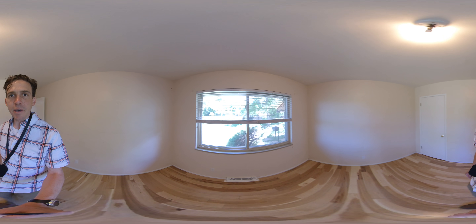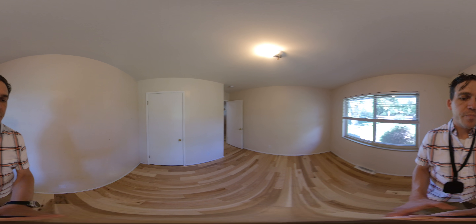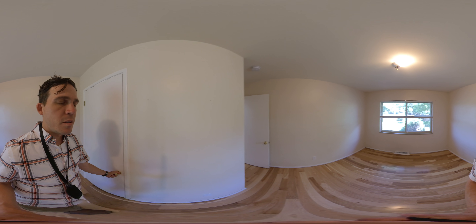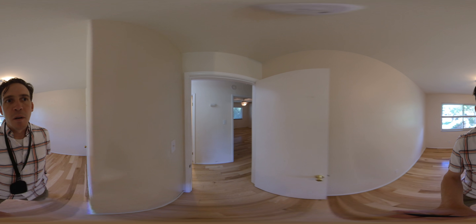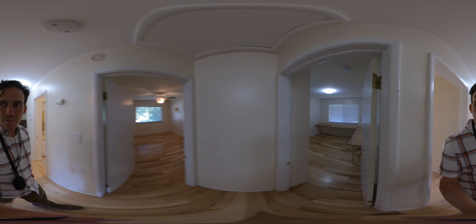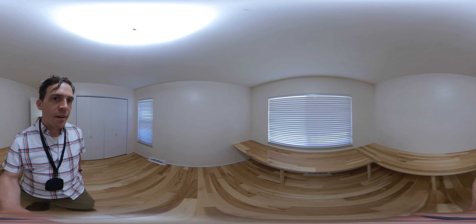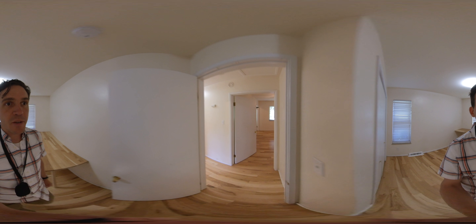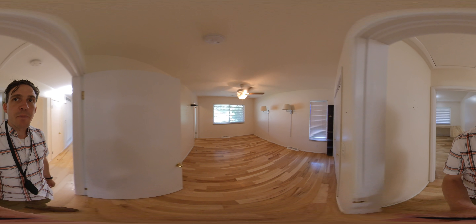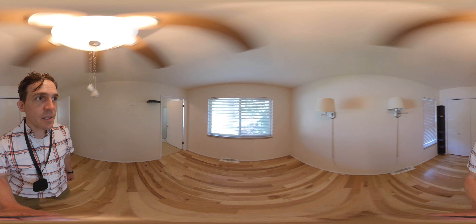The hardwood floors continue into the bedrooms. We have two spare bedrooms — decent size. And here's the master bedroom with a standard closet size.